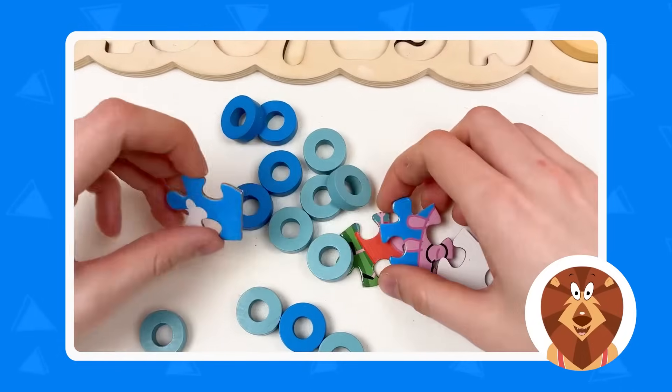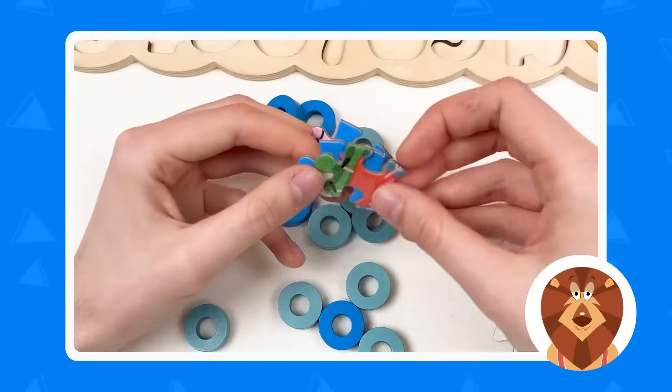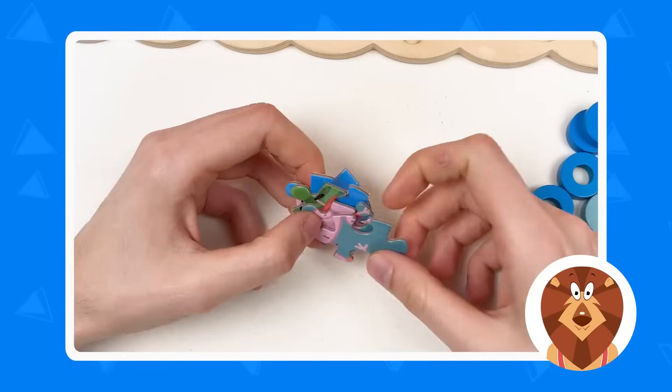So let's start with the puzzle pieces! How many puzzle pieces do we have? One, two, three, four, and five! Great! And let's try to combine them!